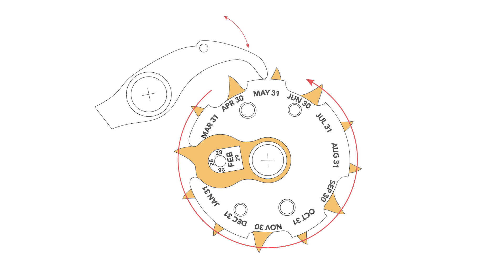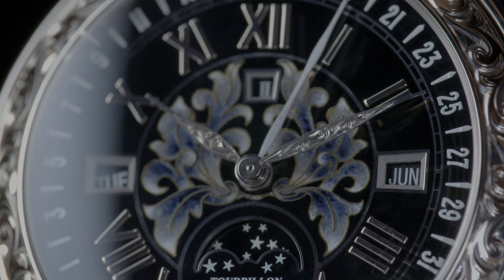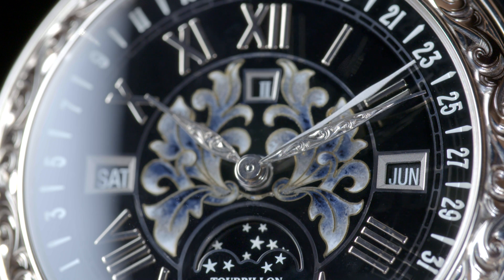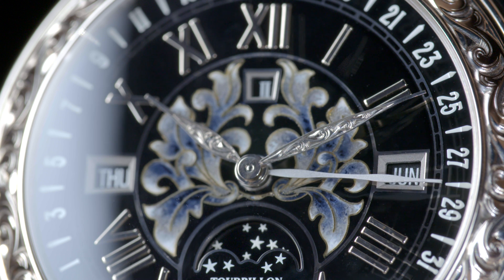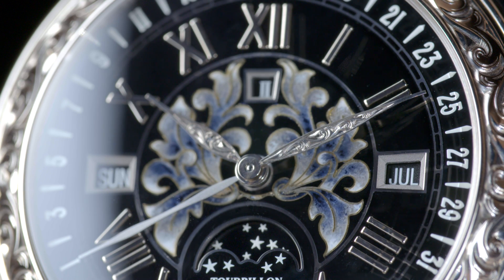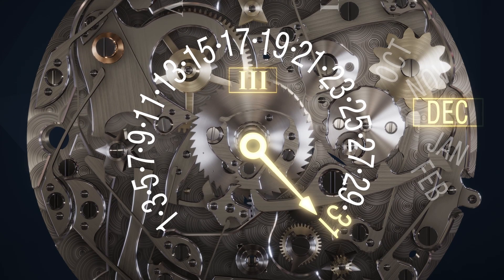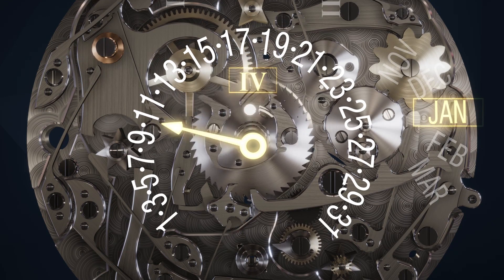If we take the perpetual calendar cam and stretch it out straight, it would look like this. Retrograde is the rapid return of a hand which operates in a sector rather than a full circle, returning to its start point instantly once it has completed a cycle — monthly in this case. Combined with a perpetual calendar, the cycle could be 28, 29, 30, or 31 days.